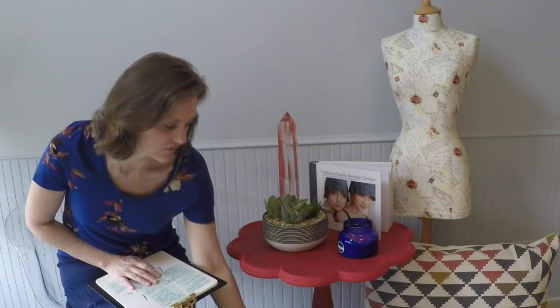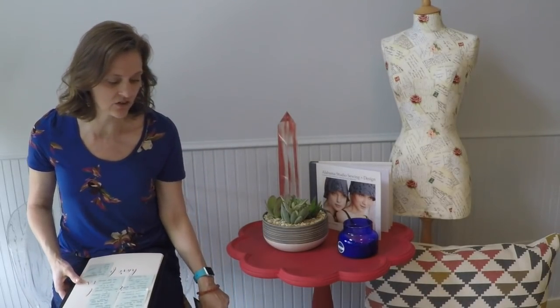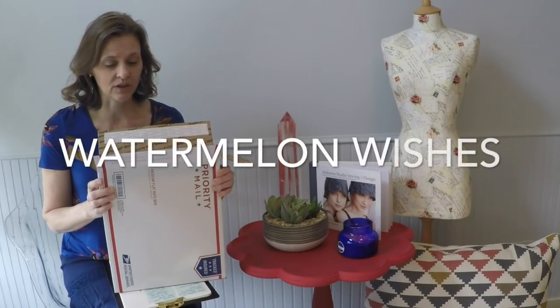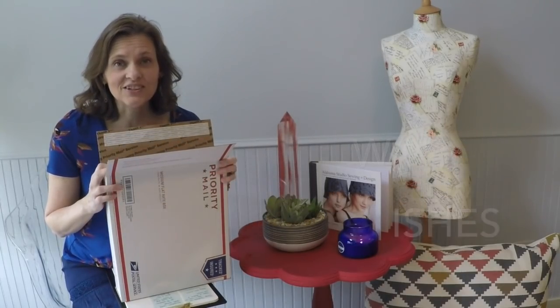The incentive for participating in the design challenge—besides it being a nice thing to do, of course—is that you would be entered to win this priority mailbox full of designer quilting cotton remnants, which are all left over from the bags that I design at Watermelon Wishes. I will draw one winner at random from everyone who enters, and that lucky duck will receive a box of fabric.